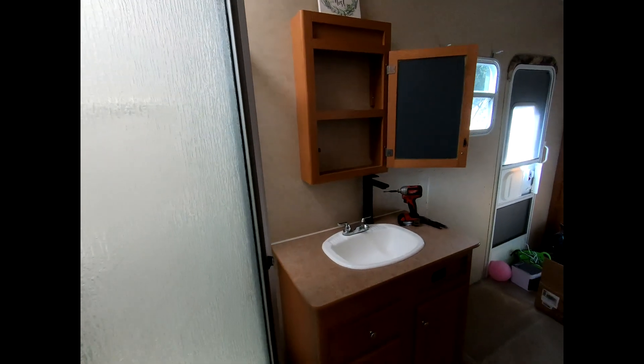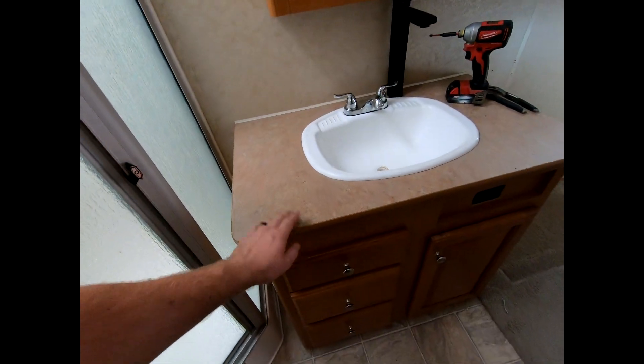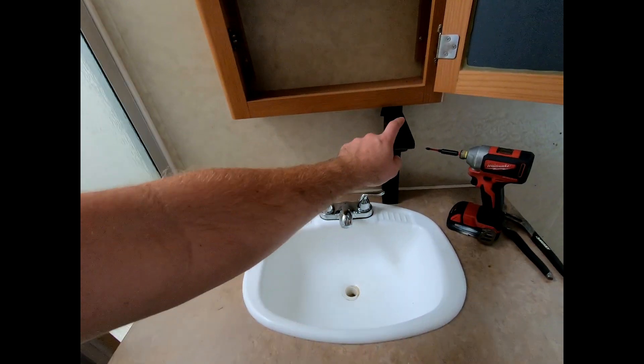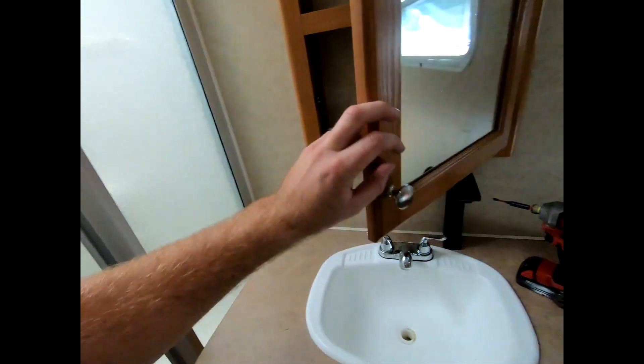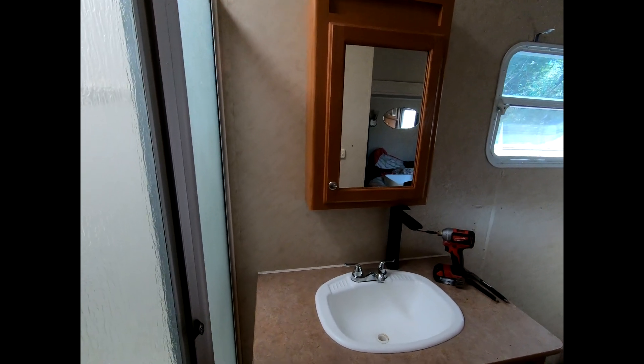We keep going back and forth on ideas, but this is our plan now: we're going to replace this top with a butcher block, and we're going to install a cool basin or vessel-style sink. This is going to be our new faucet. Obviously this medicine cabinet needs to go up, so we thought we could replace it, but we're going to go ahead and just move it up and then paint it.